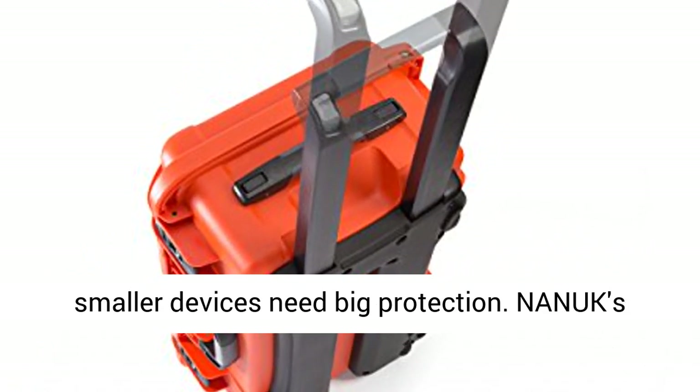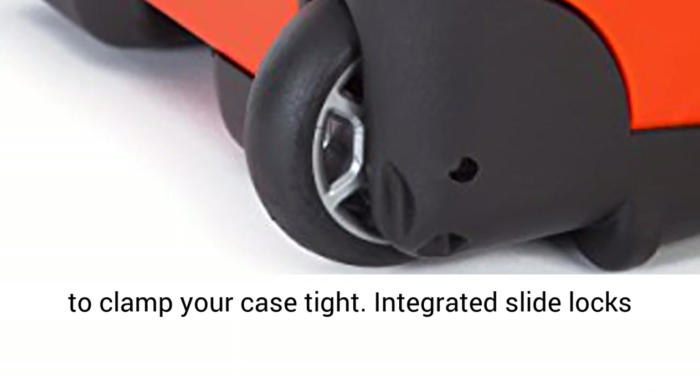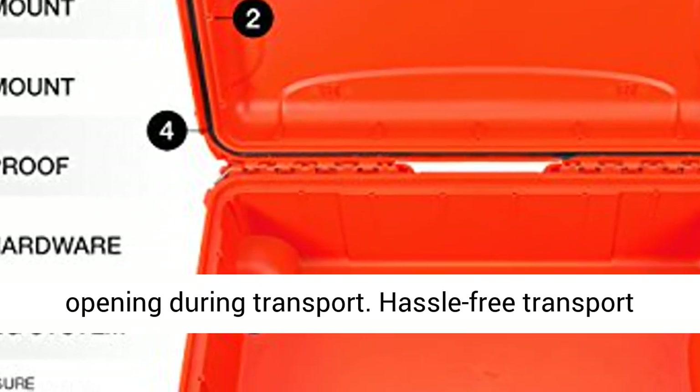Even smaller devices need big protection. NANIC's Power Claw Latching System uses compressive force to clamp your case tight. Integrated slide locks offer added security, preventing your case from opening during transport.